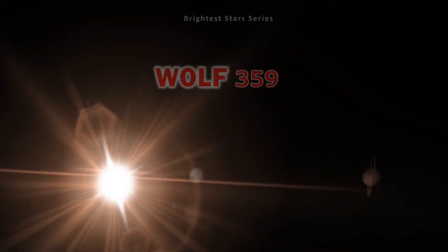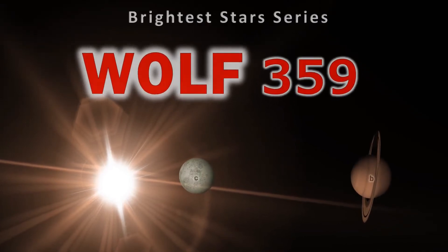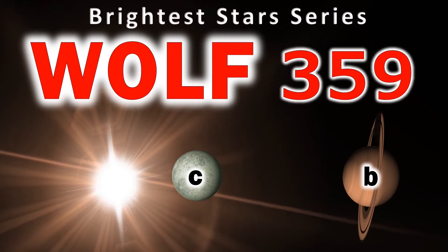Hi everyone, Vega here, and in today's video we're going to focus on a small tiny neighbourhood star that so many of us overlook. Could Wolf 359 one day play a part in our human future? Let's get to it.